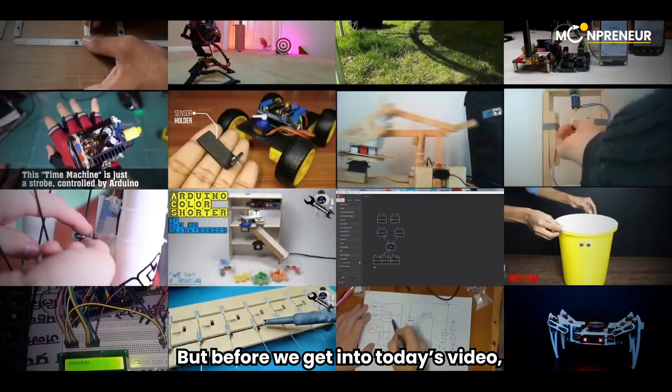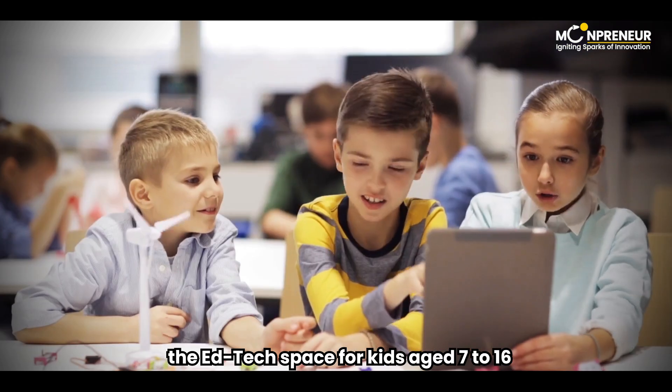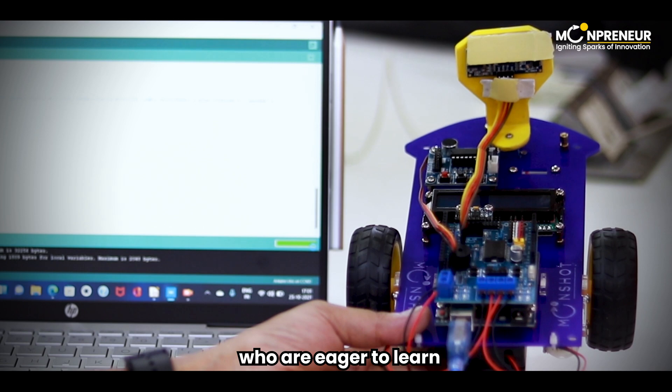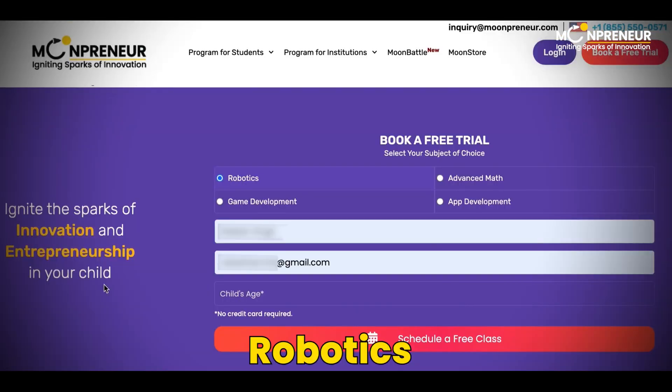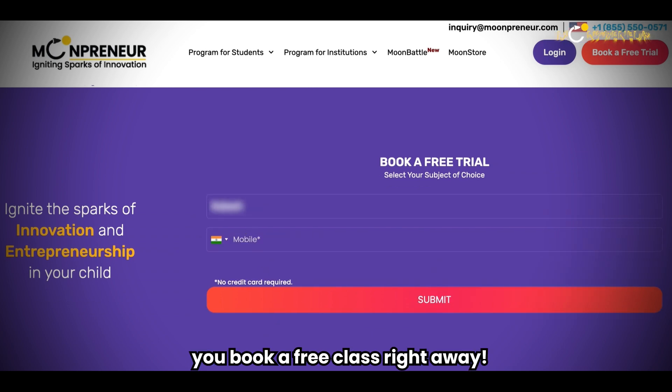But before we get into today's video, we would like to remind you that Moonpreneur is bringing some cool teaching methodologies into the ed-tech space for kids age 7 to 16 who are eager to learn futuristic sciences such as robotics, game development, app development, and much more. So make sure you book a free class right away.